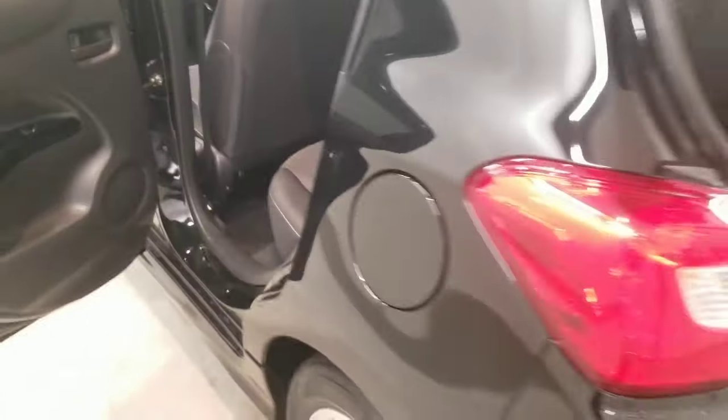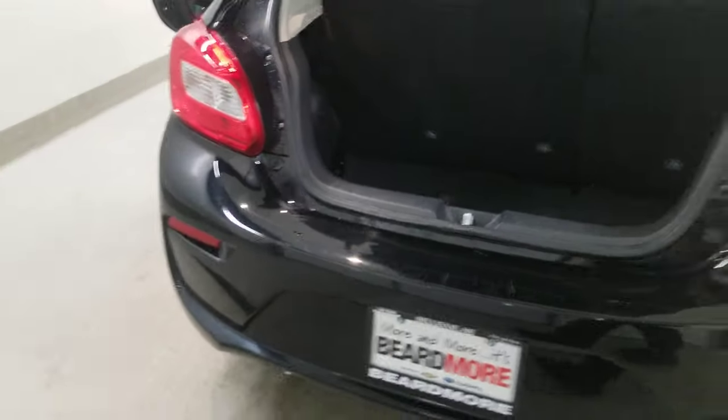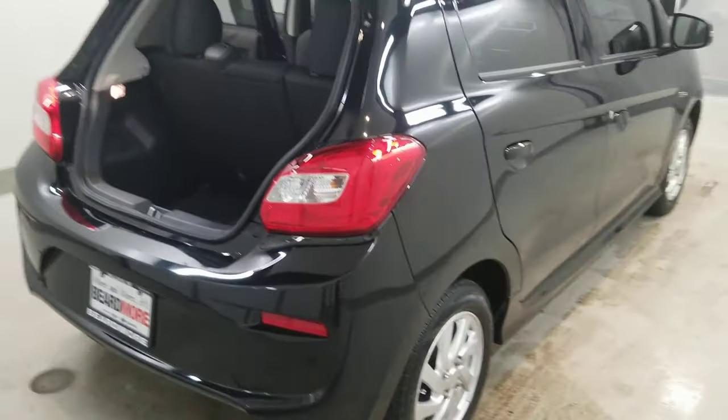Also comes with air conditioning, automatic temperature control, rear window defroster, power steering, power windows, front fog lights, body color bumpers, heated door mirrors, power door mirrors, and spoiler turn signal indicator mirrors with a rear window wiper.